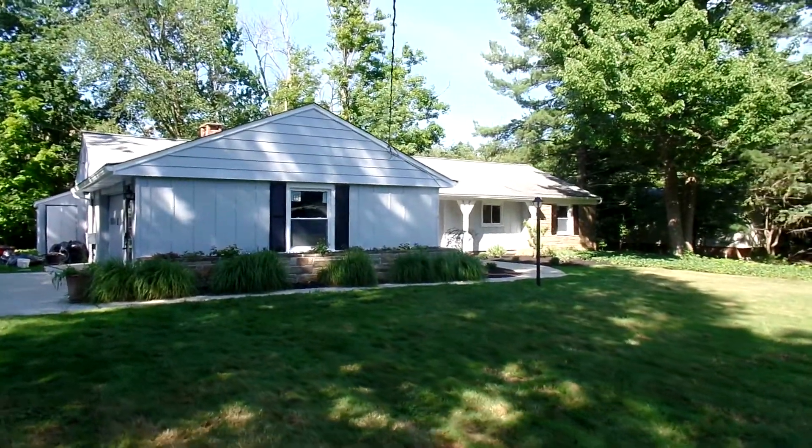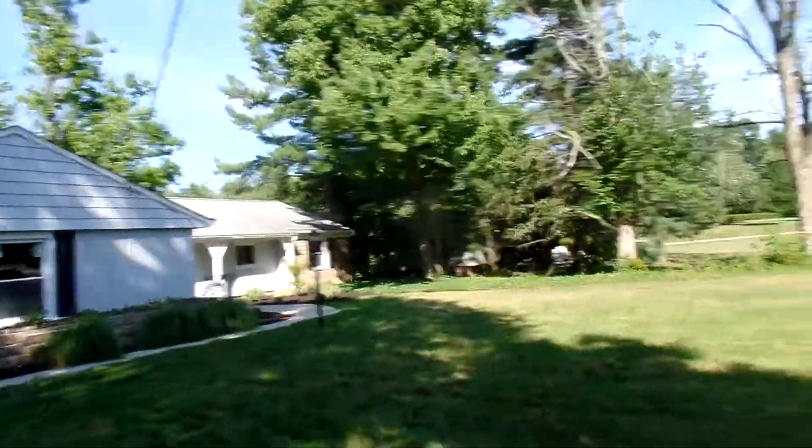Brett with EXP Realty. I want to give you another video on the Pepper Pike house. It's going to be going on the market early next week, Monday.